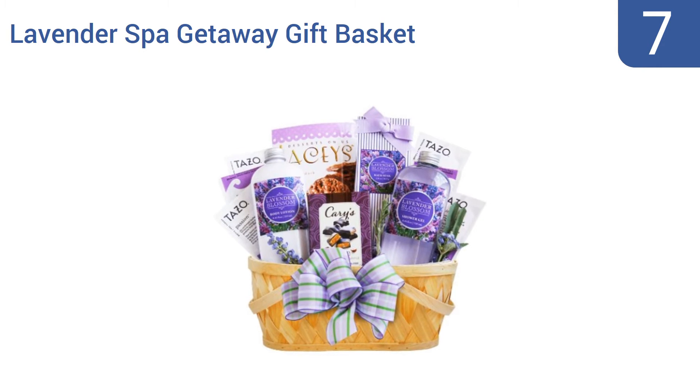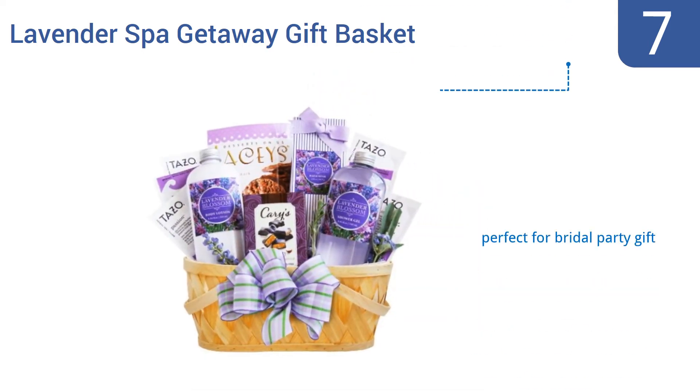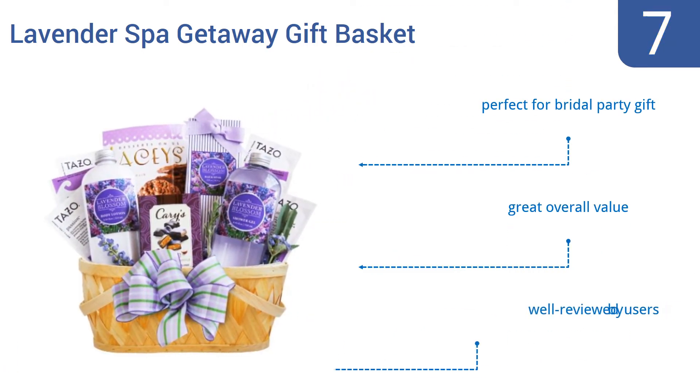At number 7. The California Delicious Lavender Spa Getaway Gift Basket has an indefinite storage life, so keep one on hand for when you need a quick gift idea. It could also be the gift you give yourself when you need an afternoon of absolute relaxation, but don't have the time for the spa. It's a perfect bridal party gift and is a great overall value. It's well-reviewed by users.